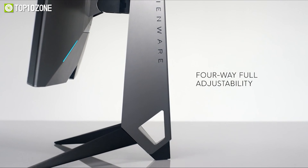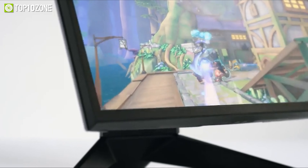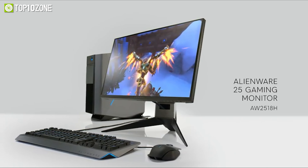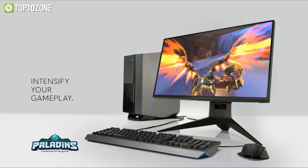You can adjust the monitor's tilt, pivot, swivel, and height to find your ideal viewing position. The monitor also has a gaming-centric menu with customizable preset game modes and guiding lines for multi-screen setup.